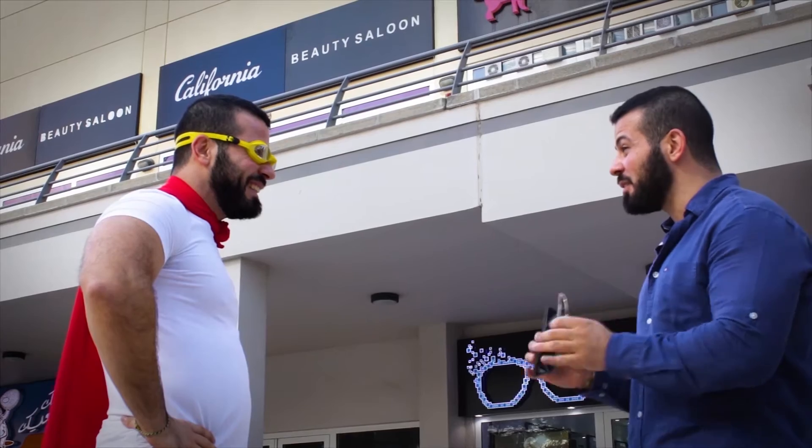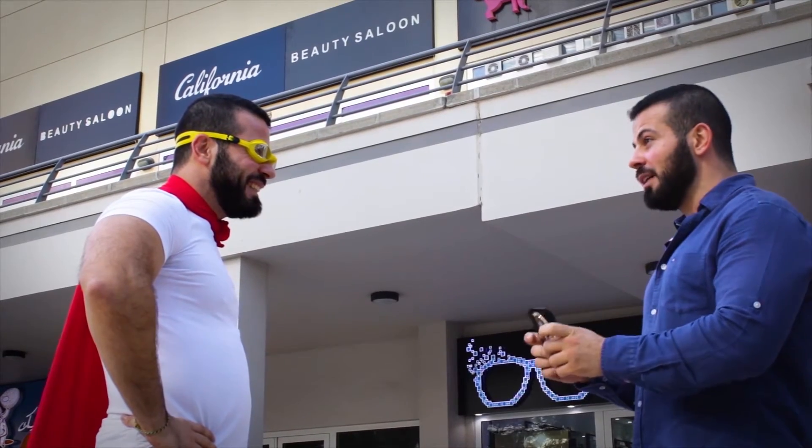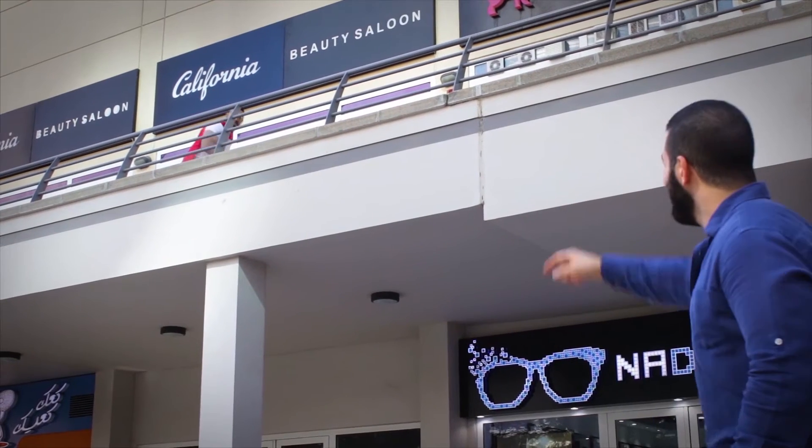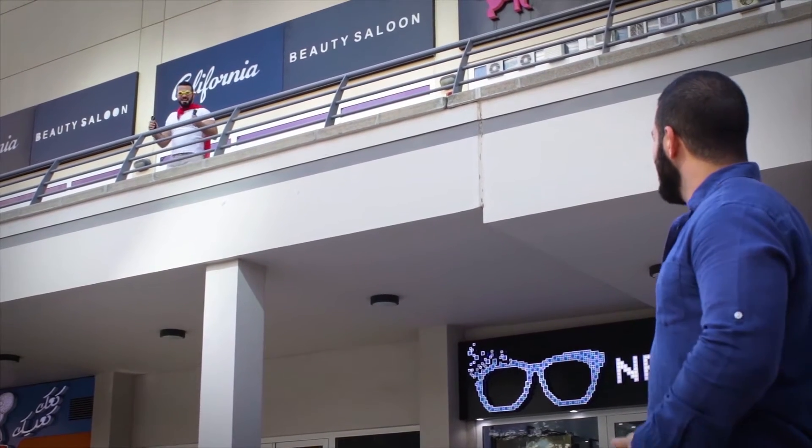Today we'll be analyzing the impact results of these glasses. All I need from you is take these two glasses and go up there. Very excited. Very good.